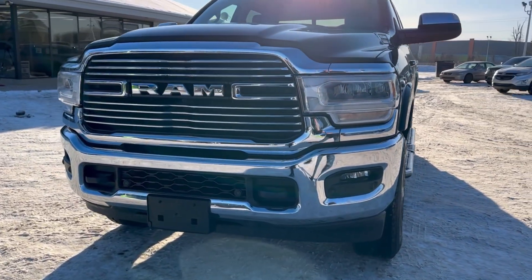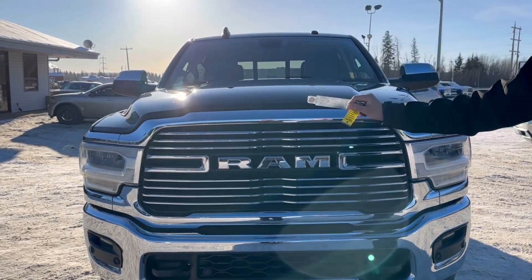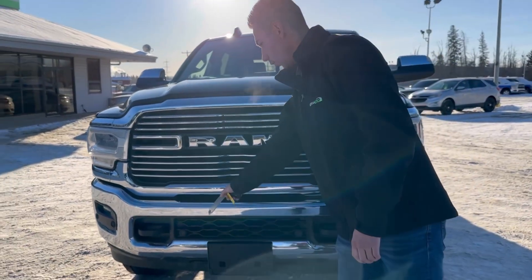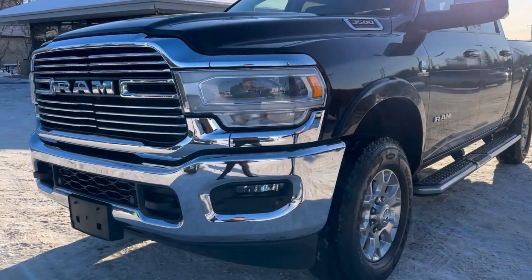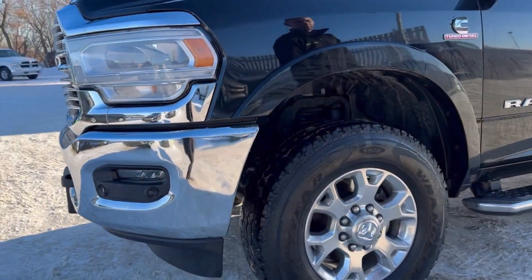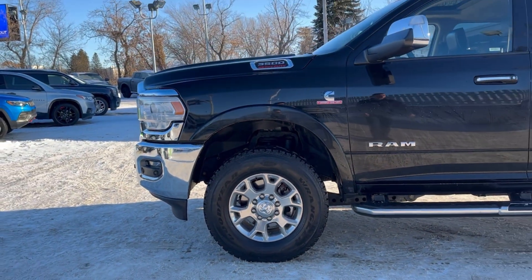This one's a Level 2 package that gets us LED headlights, chrome bumper, oh grill, tow hooks and parking sensors all in the front. We got the nice fog lights integrated in the bumper there. Fender flares all painted to match, 18 inch aluminum wheels, four corner disc brakes for all the stopping power.